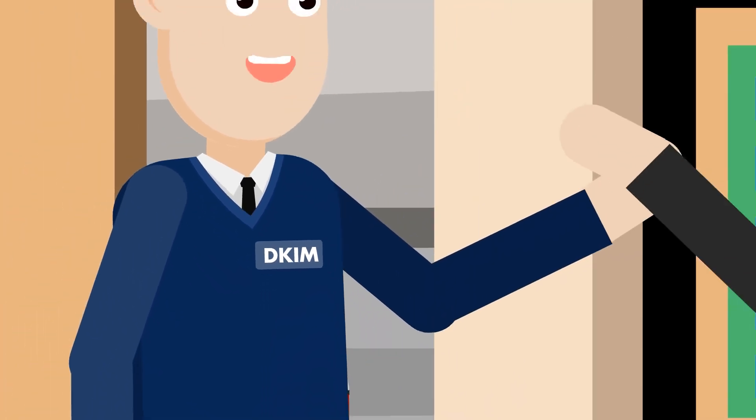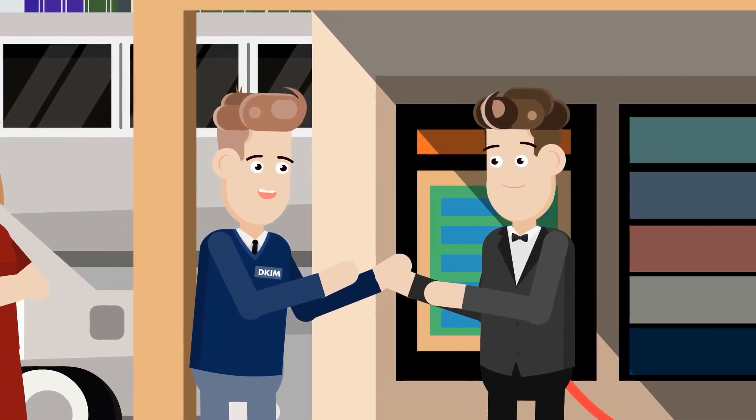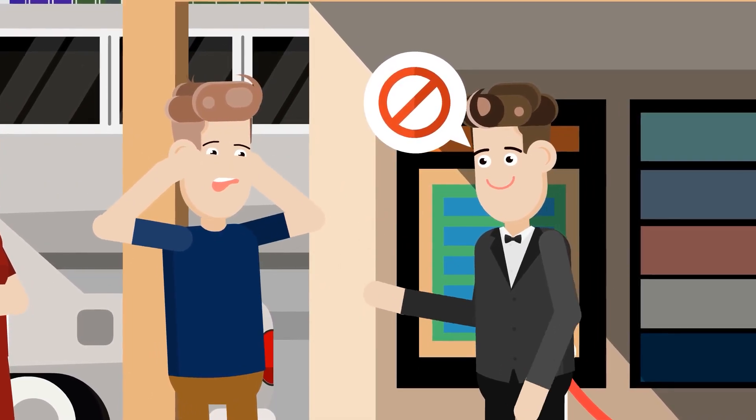Next is DKIM. Think of DKIM as the email's dress code. Dress not up to code? That'll reduce your chances to enter as well.